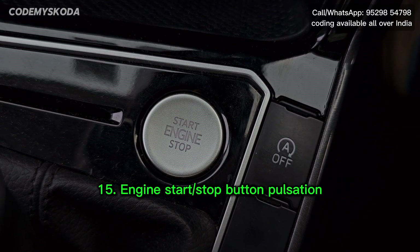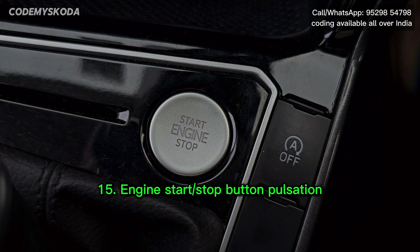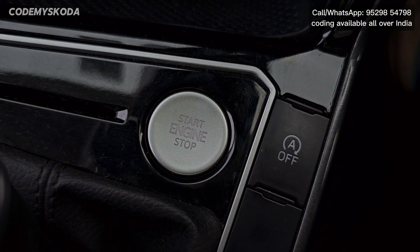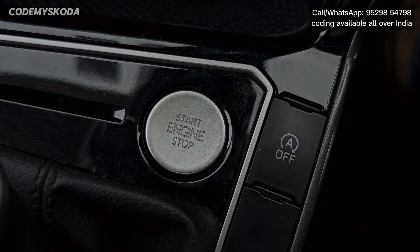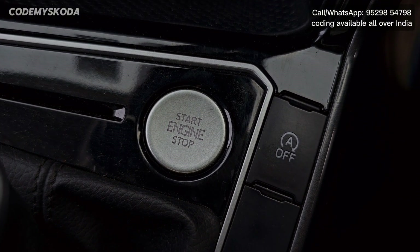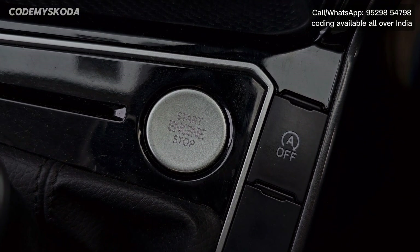This next option is called engine start/stop button pulsation. You can see the button pulsating. This pulsating happens as long as the ignition is on or any of the doors are open. Once you start the engine, the blinking stops.